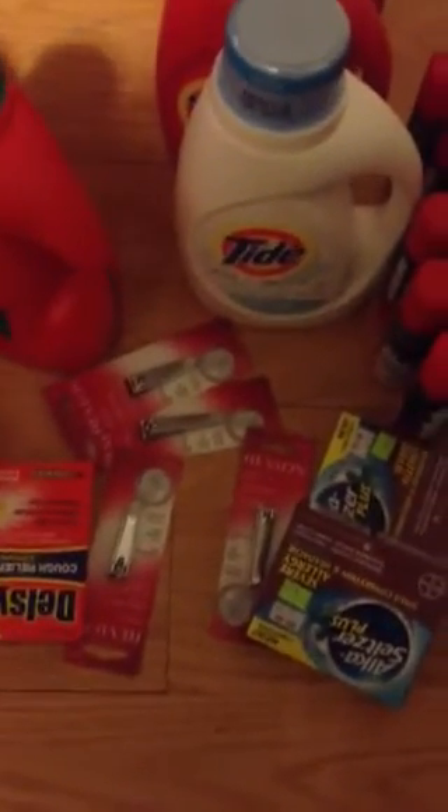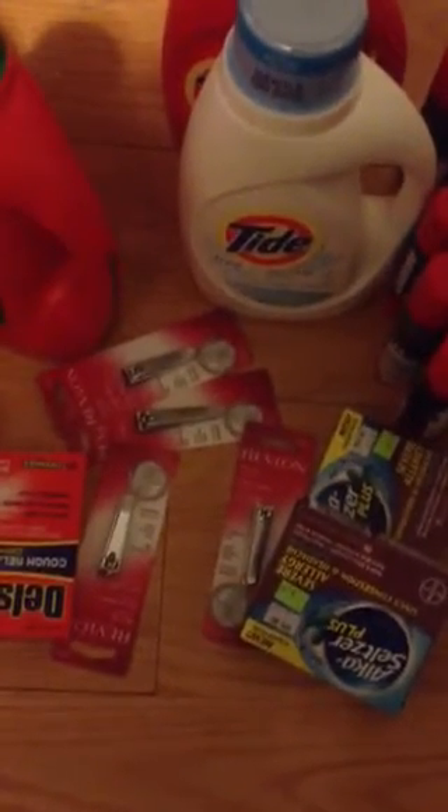I got some of the beauty tools, which wound up being free because of the discount on my card. These were the ones that were $2.19 — yeah, all these were $2.19 — and there's a $2 in-ad coupon. These were on clearance.